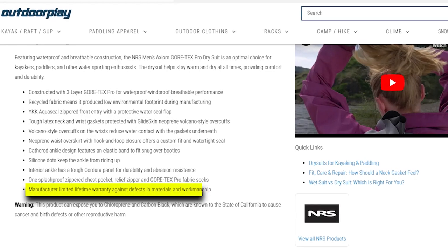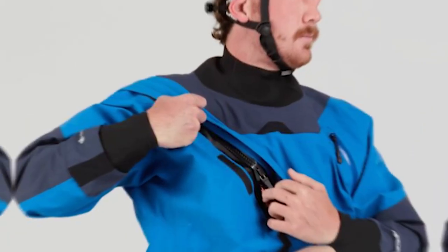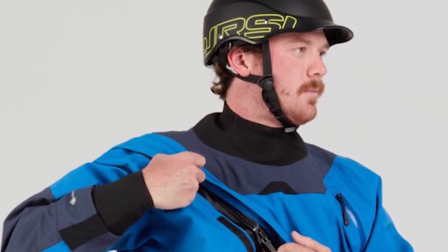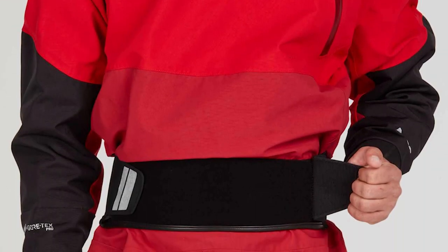Backed by a manufacturer's limited lifetime warranty against defects in materials and workmanship, the NRS Men's Axiom Gore-Tex Pro Dry Suit is a reliable companion for water enthusiasts, ensuring you stay warm and dry while pursuing your aquatic adventures.